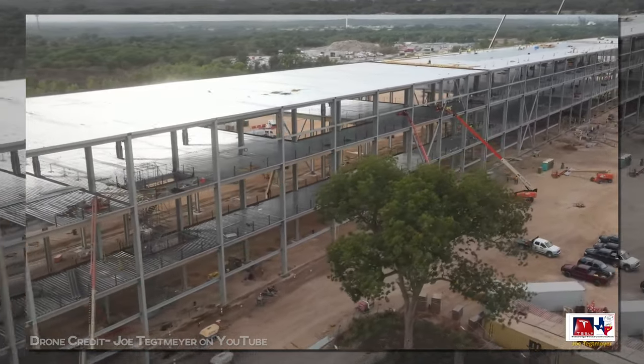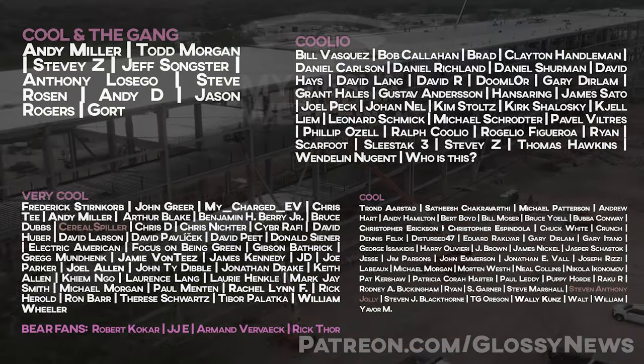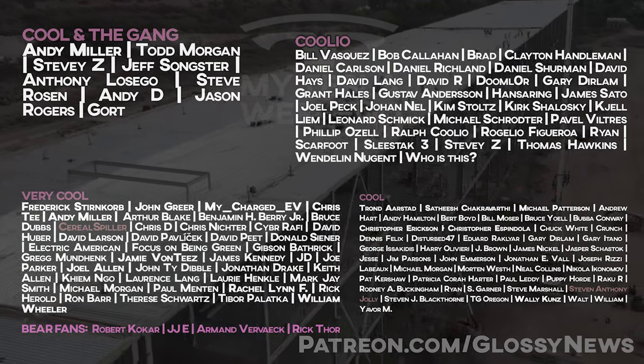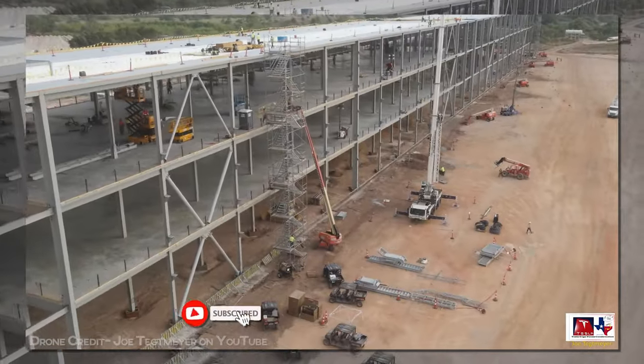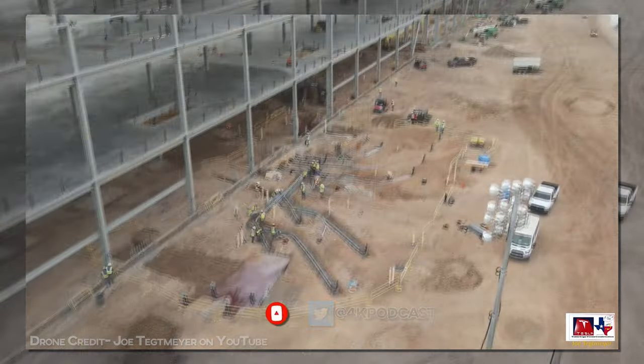Videos like this take a lot of time to produce, so if you find value in what you see, consider offering support on Patreon, where you get early access, exclusive content, and a whole lot more. Or you can subscribe, like the video if you did, leave a comment, follow me on Twitter at 4K Podcast. I appreciate you all.